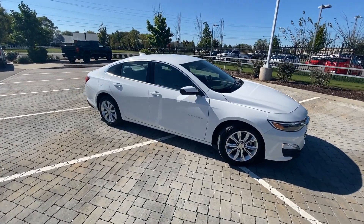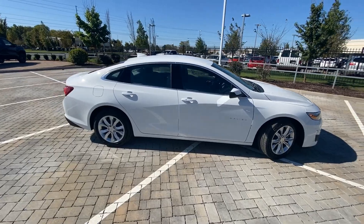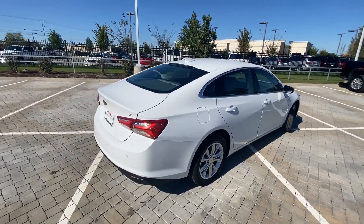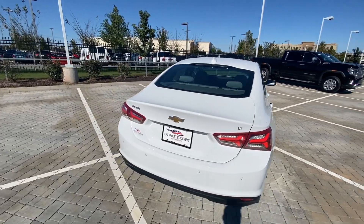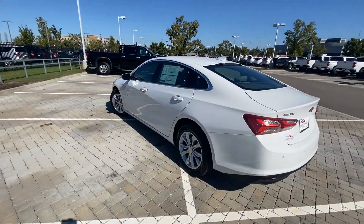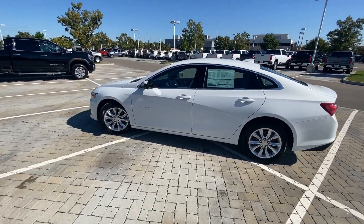Here we have the 2021 Chevrolet Malibu LT, and this one comes in summit white on medium ash-gray cloth. It has a 1.5-liter turbocharged four-cylinder engine mated to a CVT.